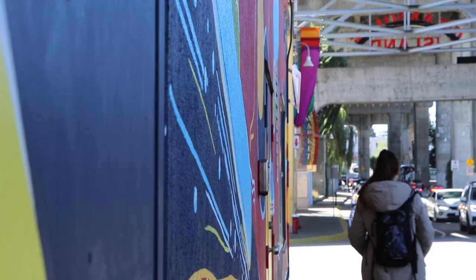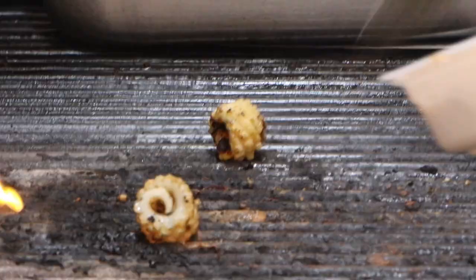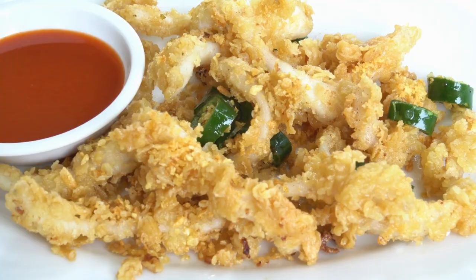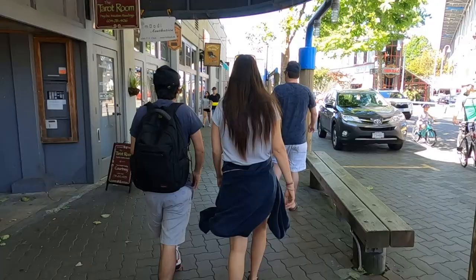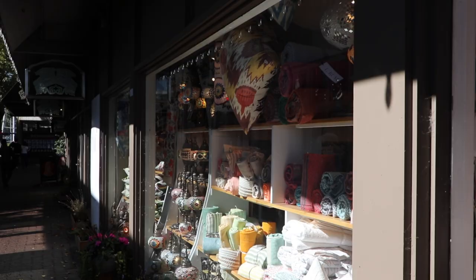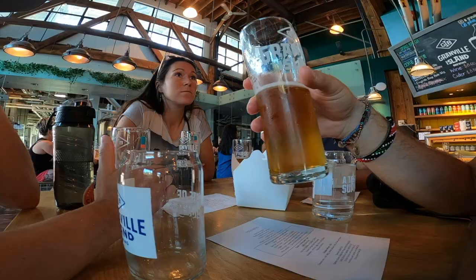Situated beneath the Granville Street Bridge, Granville Island is a former industrial area that has transformed into a thriving cultural hub. One of its highlights is the public market, a haven for food lovers. Here, you can find fresh produce, gourmet foods, local treats, and a variety of international cuisine. Apart from the market, this neighborhood is also home to many art galleries, souvenir shops, restaurants, and Granville Island Brewing.